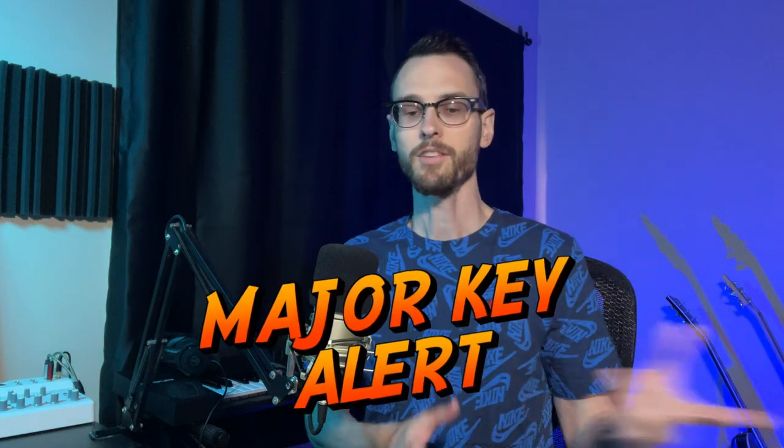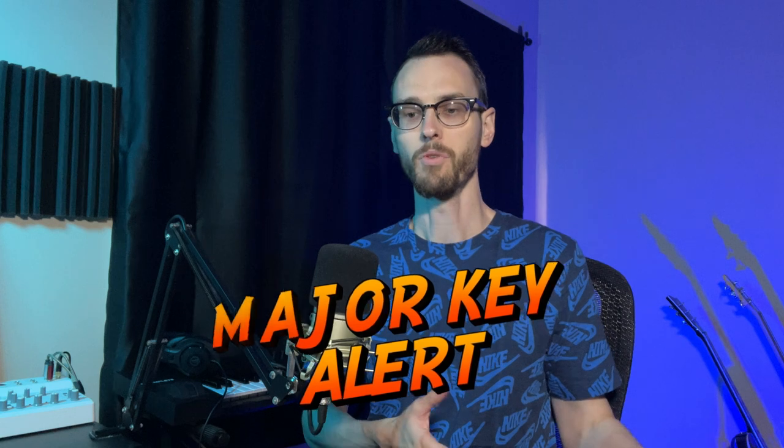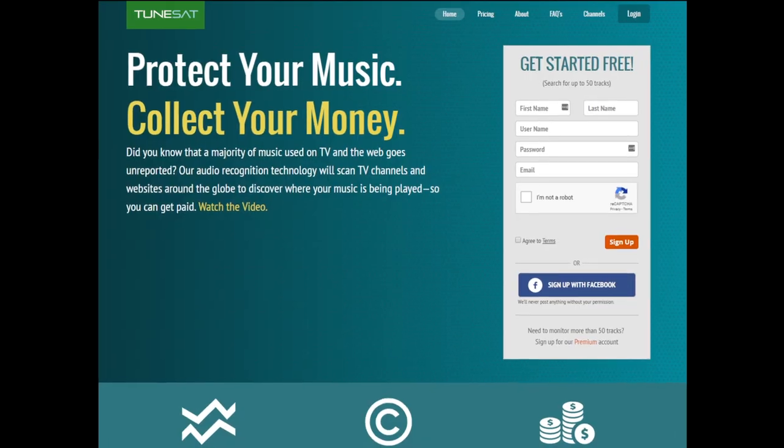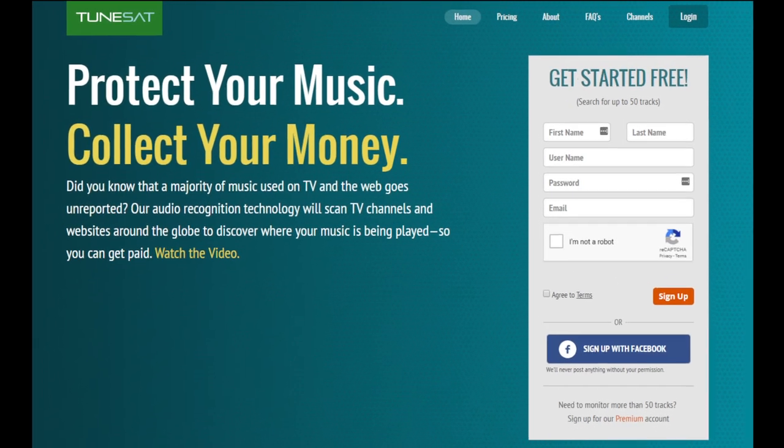One thing to remember: there's no set time for when your music will get uploaded into their catalog, when you'll see your first placement, or when you'll get your royalties. Eventually, Toonsat picked up a usage for one of my tracks — it was used in a TV show called Galileo, which airs in Germany and multiple other European countries and has millions of viewers. Here's a quick clip of the show.